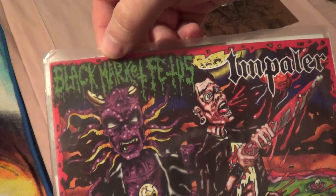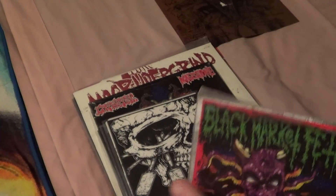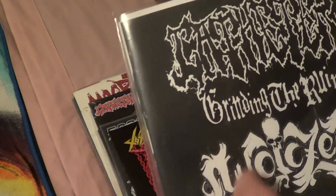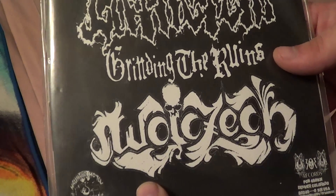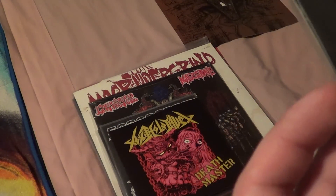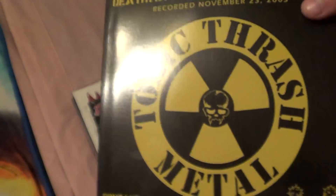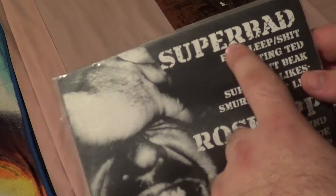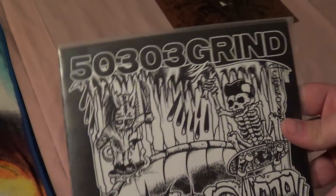The first thing I see here is a Black Market Fetus Impaler split — that's two songs by each artist. A lot of this is like unsigned stuff, so I don't think you can find some of it anymore, or at all. Next we've got a Catheter split with Grinding the Ruins and one more band I can't read, so Jeff's going to have to comment and let me know what that says. Next is Toxic Holocaust — Mike has told me about these guys a couple times and he really likes them. Next is Superbad and Roscop — another split, the 50303 Grind. I'm guessing this is like a grindcore split, so that's really neat.